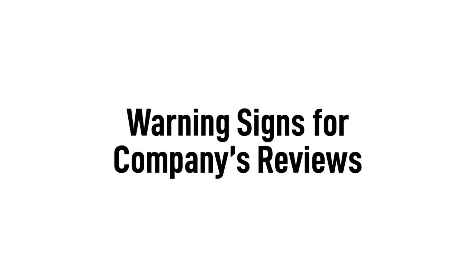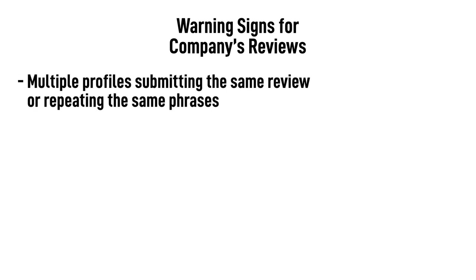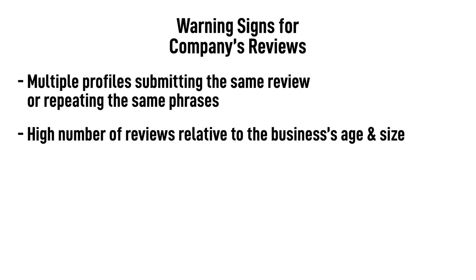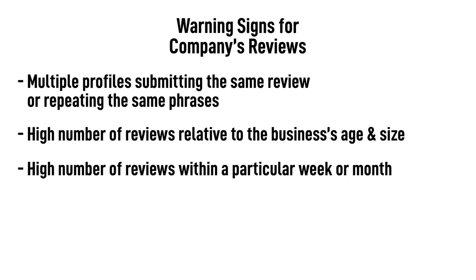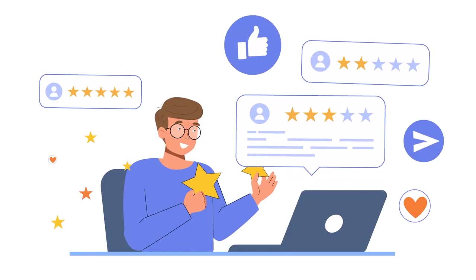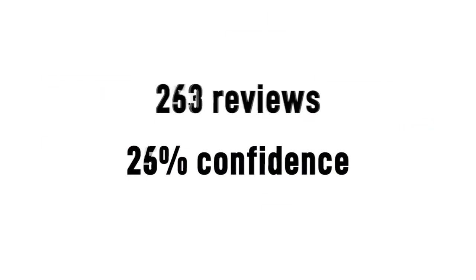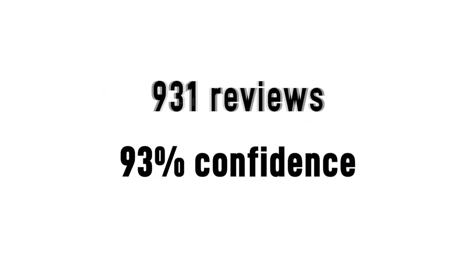And here are some warning signs when looking at a company's reviews overall: multiple profiles submitting the same review or repeating the same phrases; a high number of reviews relative to the business's age and size; a high number of reviews within a particular week or month; a high disparity in the star rating — for example, a company with only one-star and five-star reviews but none in the middle. It's important to note that a lot of these factors on their own do not mean a company has fake reviews. The more reviews they have, the more accurately you can judge.